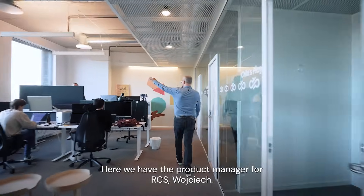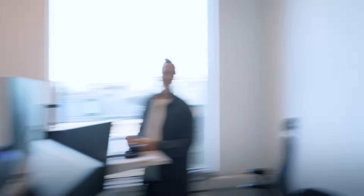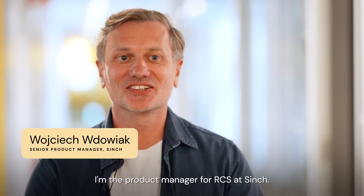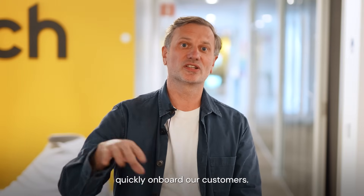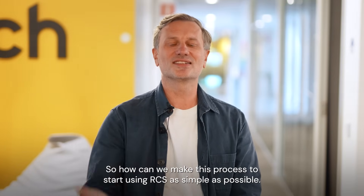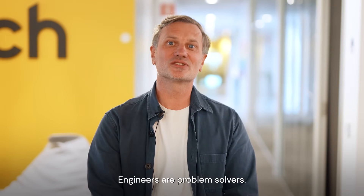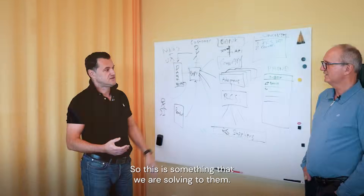Here we have the product manager for RCS, Wojciech. Are you excited about RCS? The word is 'exciting.' My name is Wojciech, I'm product manager for RCS at Sinch. What we have to do on the Sinch side is think about how we can quickly onboard our customers — how to make the process of starting to use RCS as simple as possible. Engineers are great, they're problem solvers. The customer doesn't know the complexity of this, so this is something that we are solving for them.